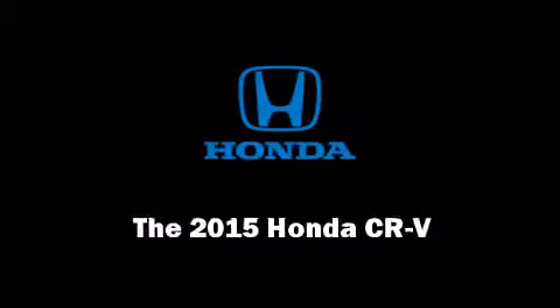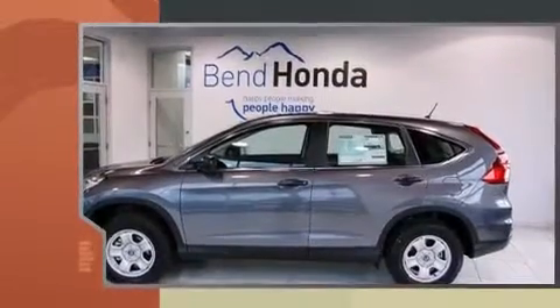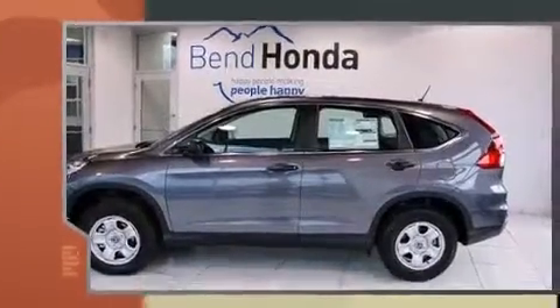Discerning drivers will appreciate the 2015 Honda CR-V. It features an automatic transmission, all-wheel drive, and a 2.4-liter four-cylinder engine.